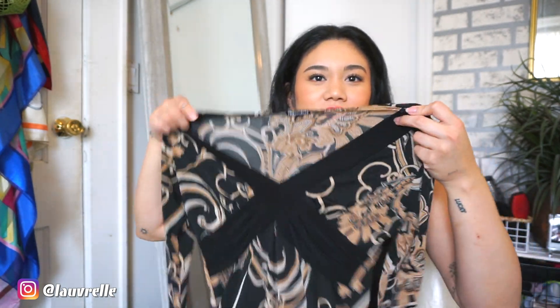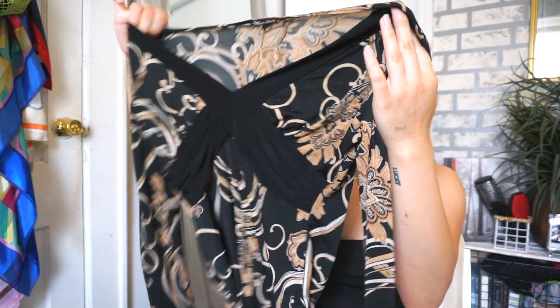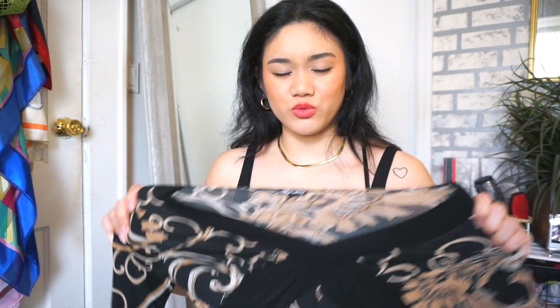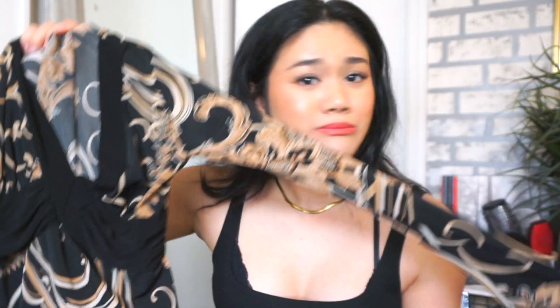This one is super cute, definitely early 2000s — it's a Mandy's top. I love the print, kind of giving me Versace vibes. It's black with bronzy gold and nude colors, V-neck, sheer and stretchy. Definitely Y2K vibes. I haven't tried this on yet — if it's too tight I'll sell it. It was only two dollars so I had to pick it up.